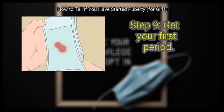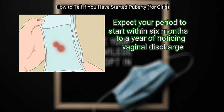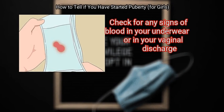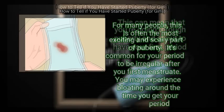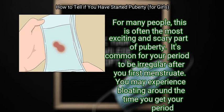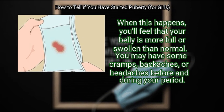Step 9: Get your first period. Expect your period to start within 6 months to a year of noticing vaginal discharge. Check for any signs of blood in your underwear or in your vaginal discharge — this can mean that you're going through puberty and about to have your first period. For many people, this is often the most exciting and scary part of puberty. It's common for your period to be irregular after you first menstruate. You may experience bloating around the time you get your period, feeling that your belly is more full or swollen than normal. You may also have some cramps, backaches, or headaches before and during your period.